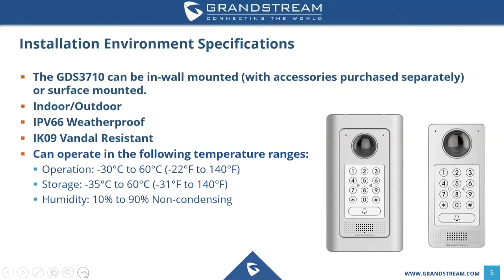The GDS 3710 can operate in a wide range of temperatures. The operating temperature goes down to negative 30 degrees Celsius (negative 22 degrees Fahrenheit) and up to 60 degrees Celsius (120 degrees Fahrenheit). For storage, it can handle negative 35 degrees Celsius (negative 31 degrees Fahrenheit) up to 60 degrees Celsius. As for humidity, it is non-condensing and can handle 10 to 90 percent.